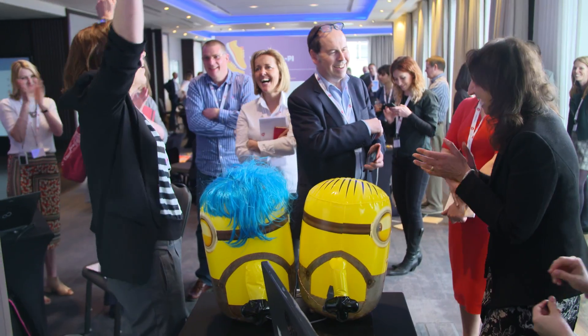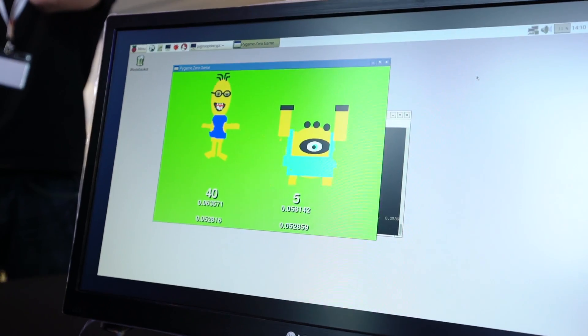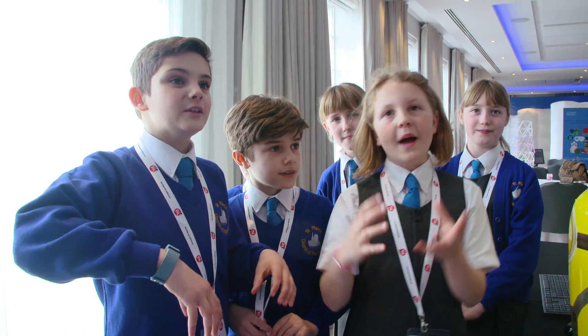Our minion boxing game helps you increase your agility and your speed. You need to punch in the arms and it picks up the reading on the screen. An example of a flex sensor is when you turn on a garden hose and it's straight, more water flows out.